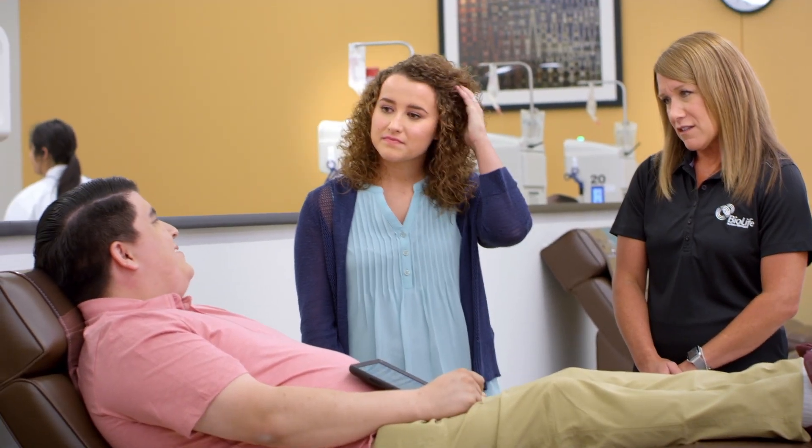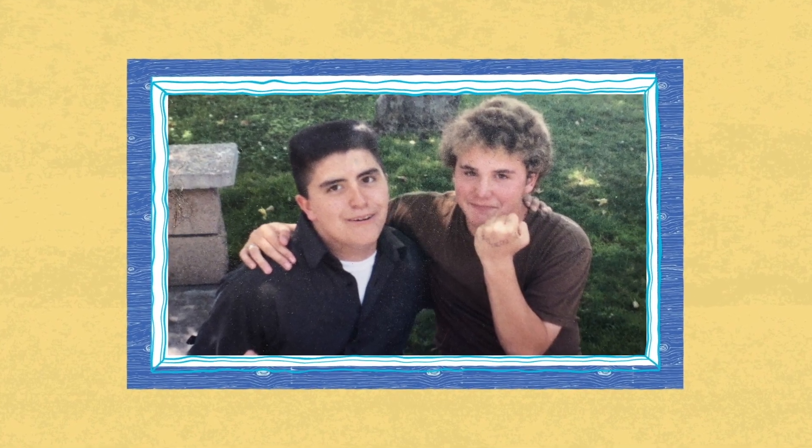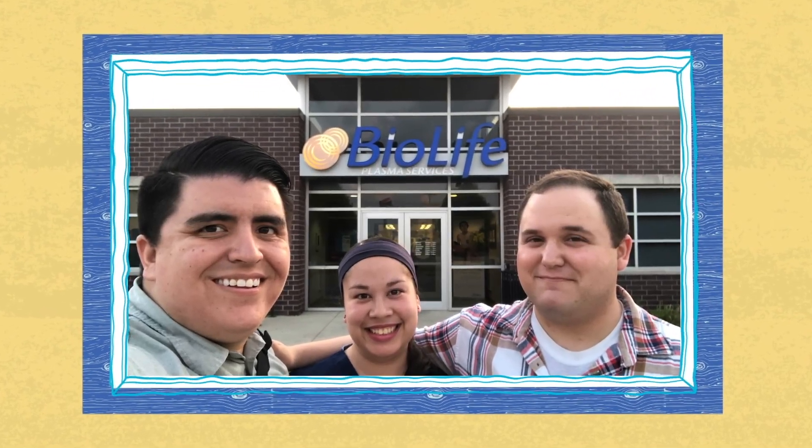Do you donate twice a week? I do. My buddy Josh and I — we've been friends for probably 14, 15 years. He has a condition that's benefited by people coming here to donate. You know, it's an easy decision to make.